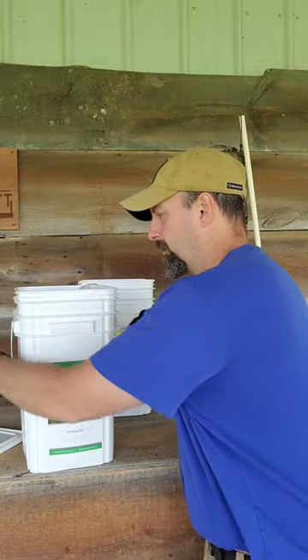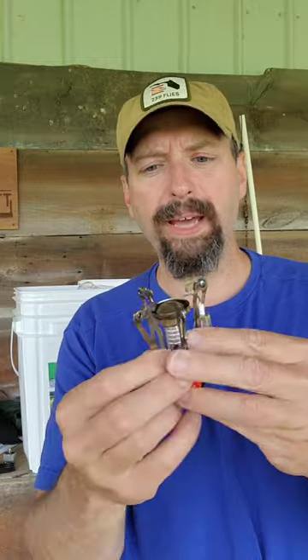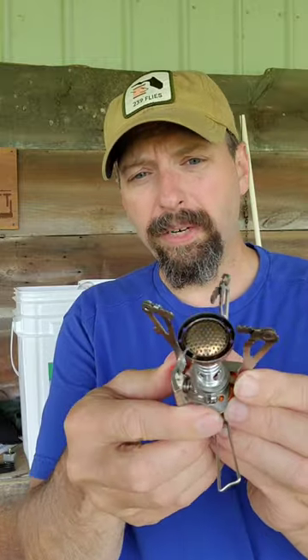This last item is probably one of the most important things — this is a camp stove. This little compact stove actually served as a backup on one of my trips and it works great. It's pretty inexpensive.